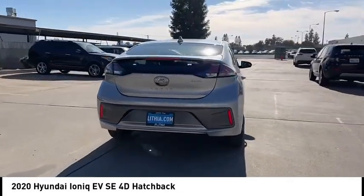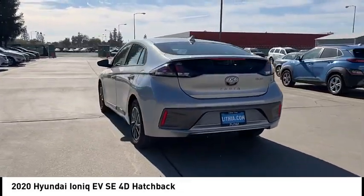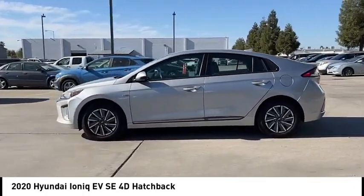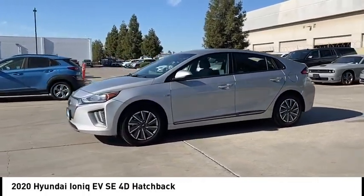This vehicle has less than 20,000 miles. Here are some of this vehicle's great options: electronic stability control, alloy wheels, rear spoiler, brake assist, traction control.